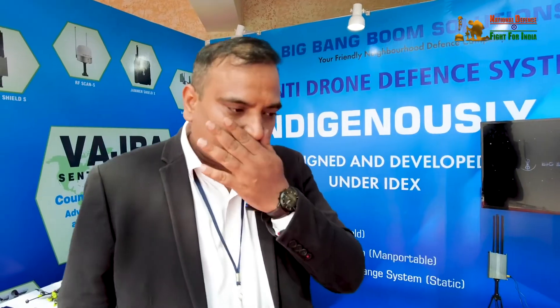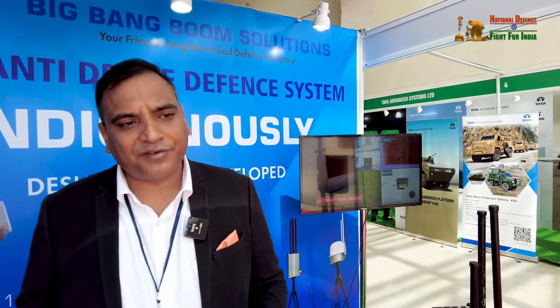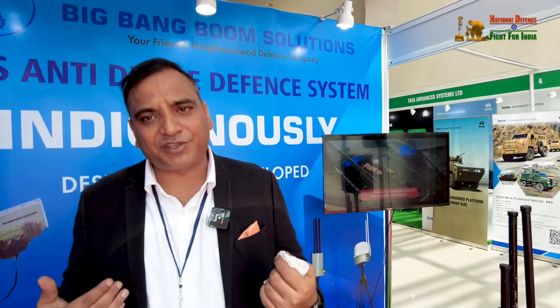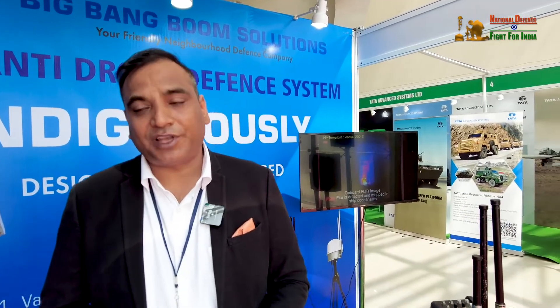It is remarkable how far the industry has come. The government policies now in place have given us tremendous fuel to work in the defense sector and come up with new innovations. These agencies allow us to submit unsolicited proposals, and if the product is deemed ideal for the Indian Army, they support us with grants and funds. The ecosystem has taken shape such that a startup can genuinely grow in defense.